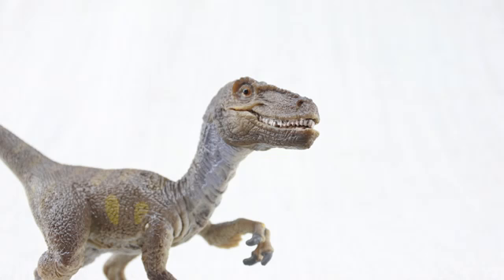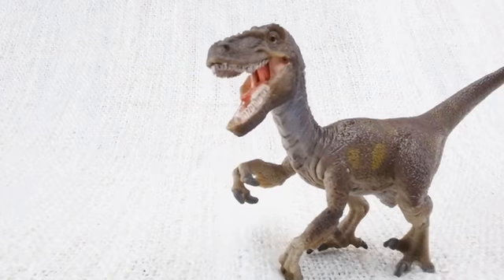We hope you enjoyed learning about the exciting Velociraptor! Bye Velociraptor!